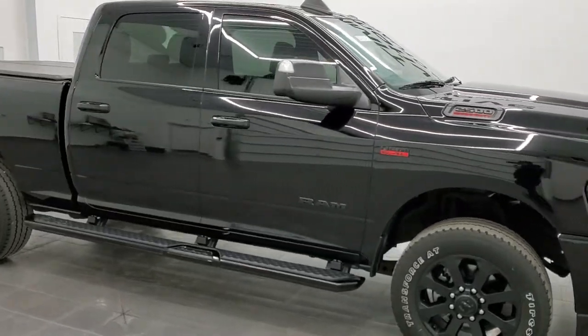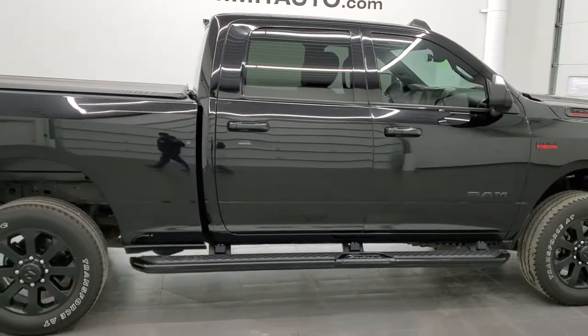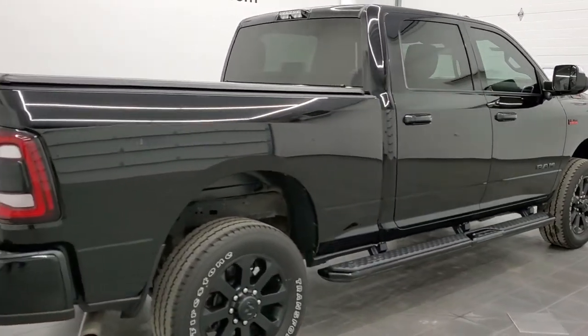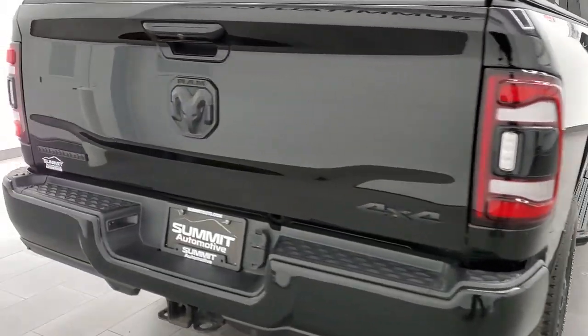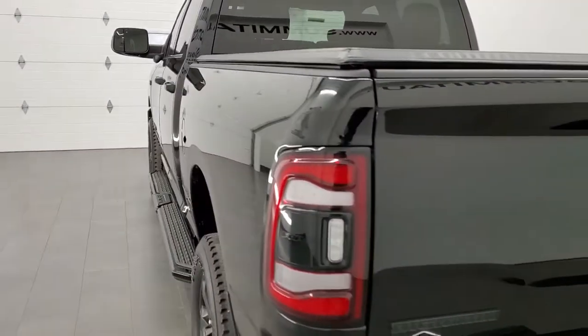Hey, this is Brett, and this 2020 Ram 2500 Crew Cab Short Box Bighorn Night Edition is stock number 12638Z. We're here at Summit Automotive in Fond du Lac, Wisconsin, your new and used heavy-duty truck and Ram headquarters.